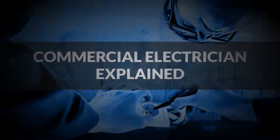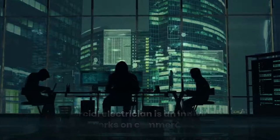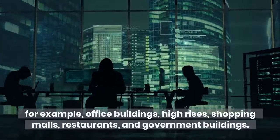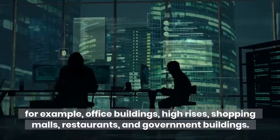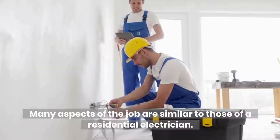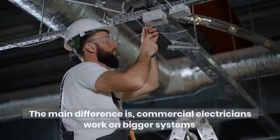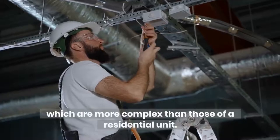A commercial electrician is an individual who specifically works on commercial properties — for example, office buildings, high-rises, shopping malls, restaurants, and government buildings. Many aspects of the job are similar to those of a residential electrician. The main difference is that commercial electricians work on bigger systems, which are more complex than those of a residential unit.